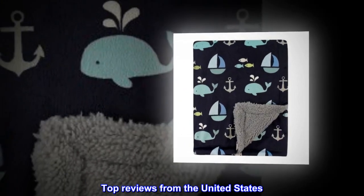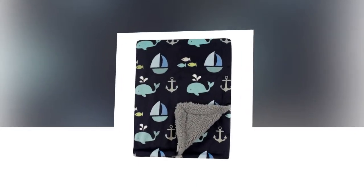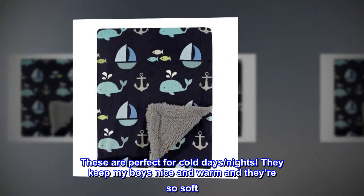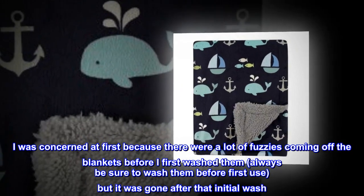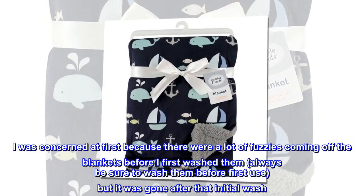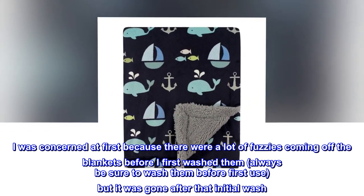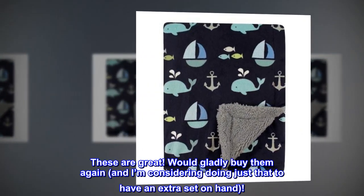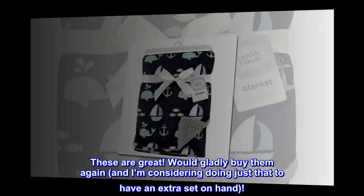Top reviews from the United States. Perfect winter blanket. These are perfect for cold days and nights. They keep my boys nice and warm and they're so soft. I was concerned at first because there were a lot of fuzzies coming off the blankets before I first washed them — always be sure to wash them before first use — but it was gone after that initial wash. These are great. Would gladly buy them again, and I'm considering doing just that to have an extra set on hand.